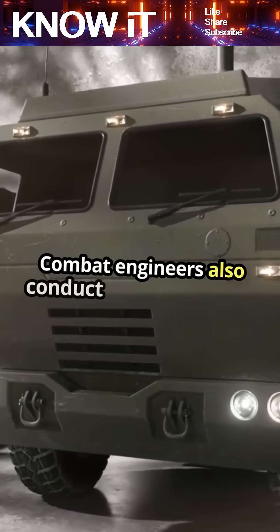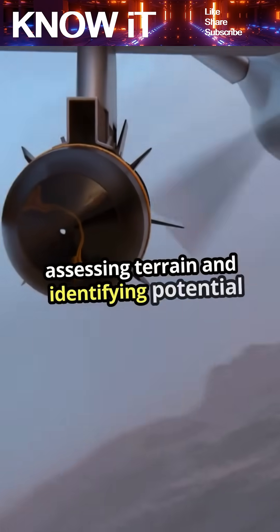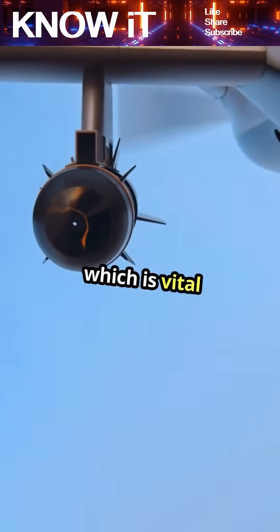Combat engineers also conduct reconnaissance missions, assessing terrain and identifying potential threats, which is vital for mission planning.